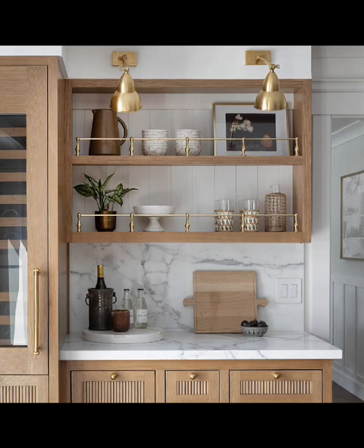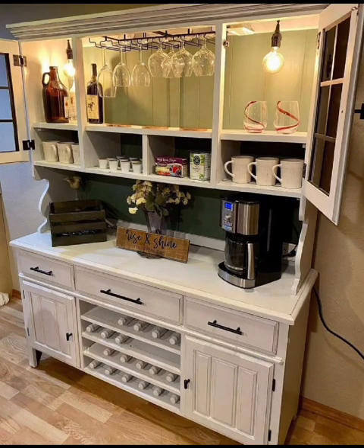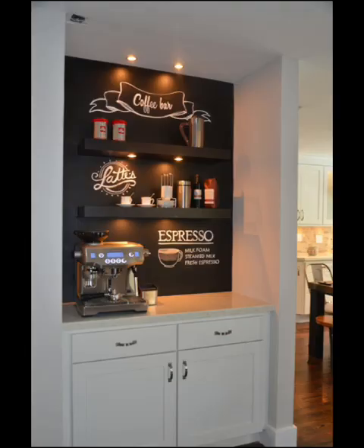Learn how to maintain your coffee bar, keep it clean and organized, and ensure your coffee maker stays in top shape. Discover tips and ideas for setting up your coffee bar when you are entertaining guests, so everyone can enjoy their favorite brew.